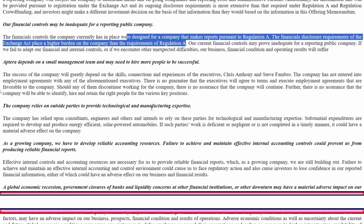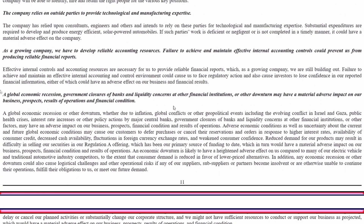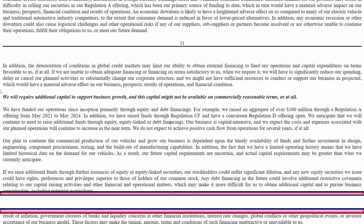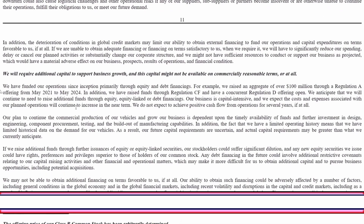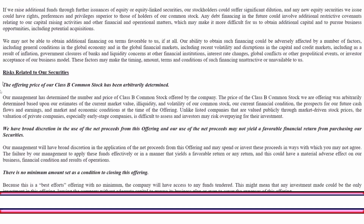The company relies on outside parties for manufacturing expertise — they're very dependent on their suppliers. If CPC decides to quit on them they're basically done. They also need to develop reliable accounting resources. A global economic recession might hurt them, and they will require additional capital to support business growth — and this capital may not be available on reasonable terms, or at all.